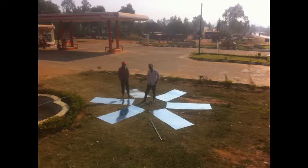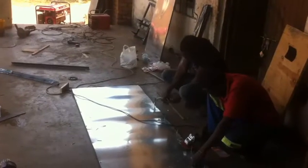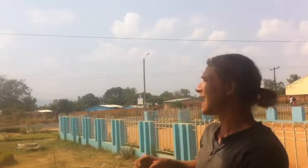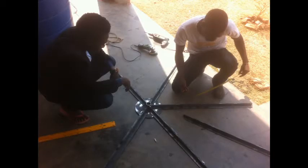Okay. Zach, if one more bird attacks me, I'm leaving, man. Next, we have to construct the tower.